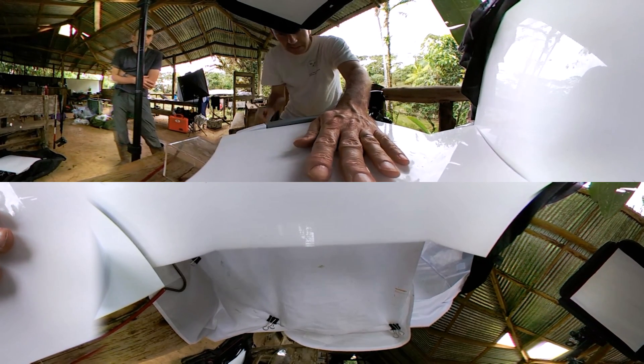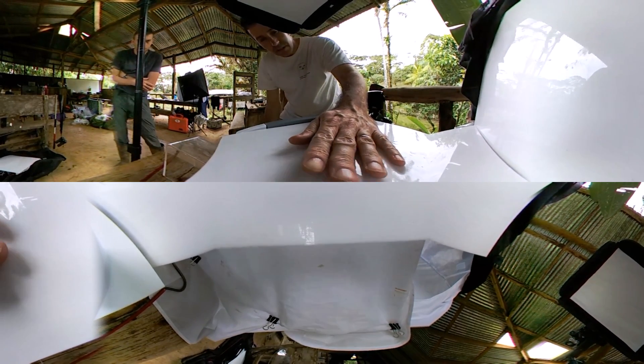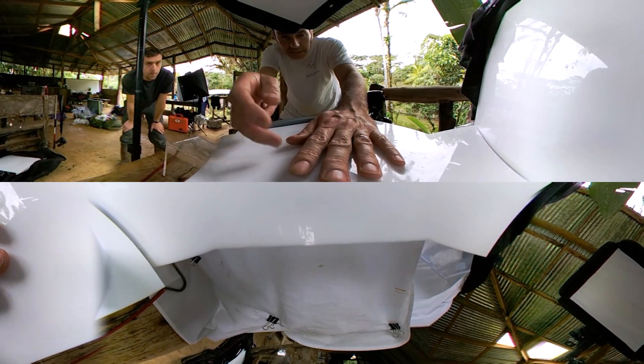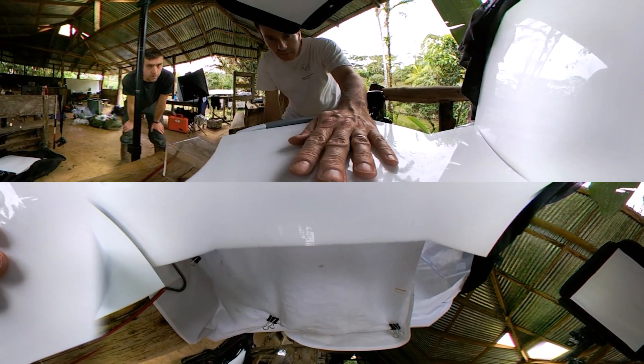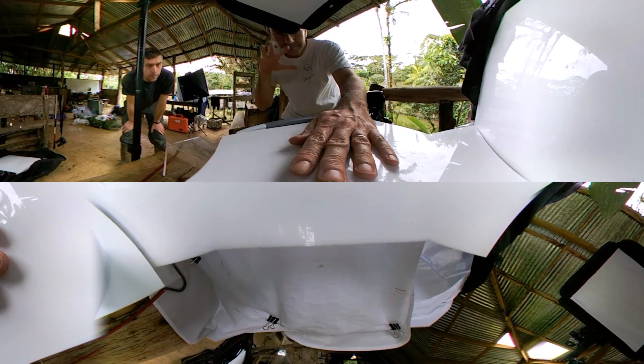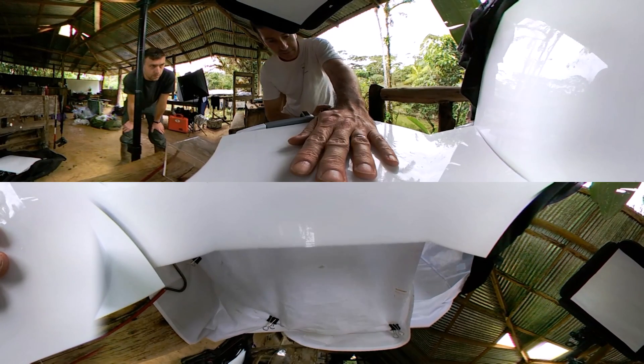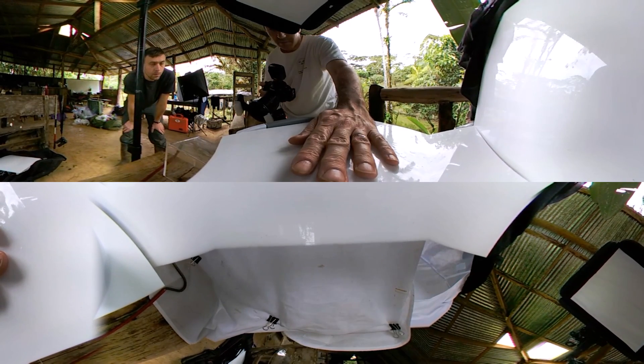Snakes are very tactile creatures, so they actually don't enjoy being out in the open like on this white piece of plexiglass. Often, putting your hand on and just applying gentle pressure makes them calm down — it feels dark and snugly, like you have surfaces touching them on all sides. Often they'll calm down pretty quickly, and I can actually feel it's not even trying to move right now, so it's pretty good.